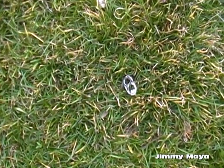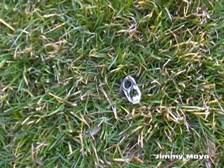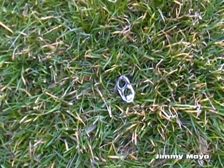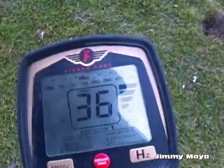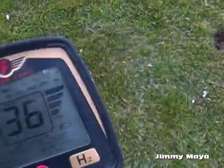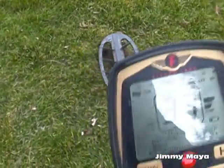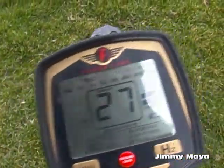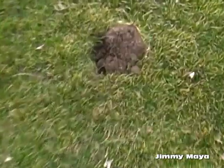So I think this is the secret to finding gold in parks. There's my pull tab — that's your typical pull tab, junk signal. Pretty much the same signal. Well, it's junk you think, but it's not junk.